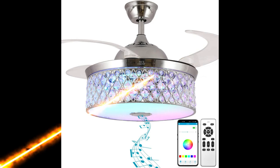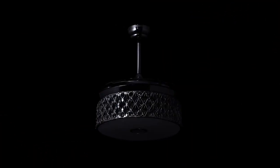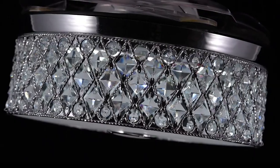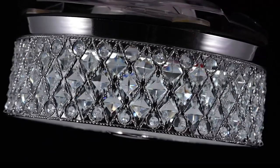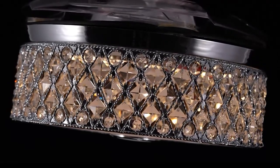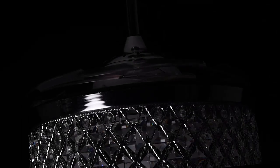Introducing the Ceiling Bluetooth Chandelier Fan with Lights and Speaker. This modern Bluetooth ceiling fan is a great combination of retractable ceiling fans and crystal chandeliers, and also has a music player function. The Bluetooth speaker and the music ceiling fan light provides 3D stereo surround music, and you will love its sound quality.